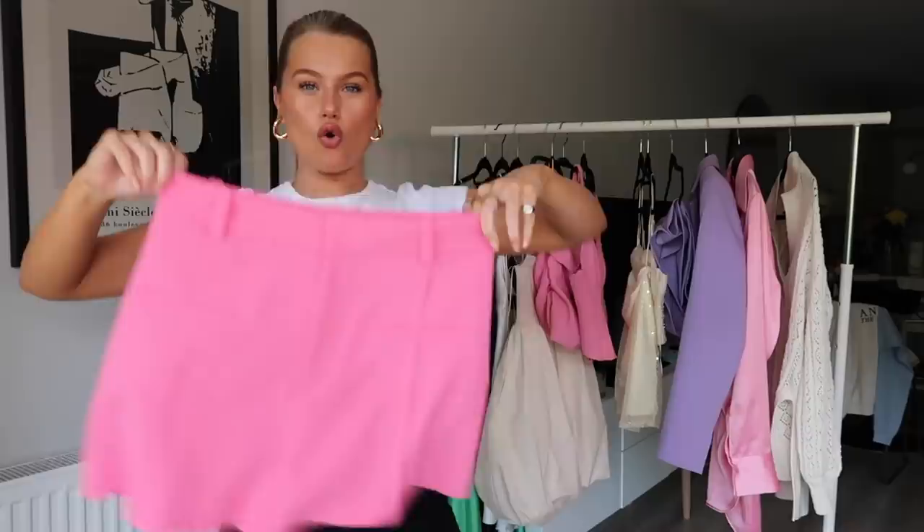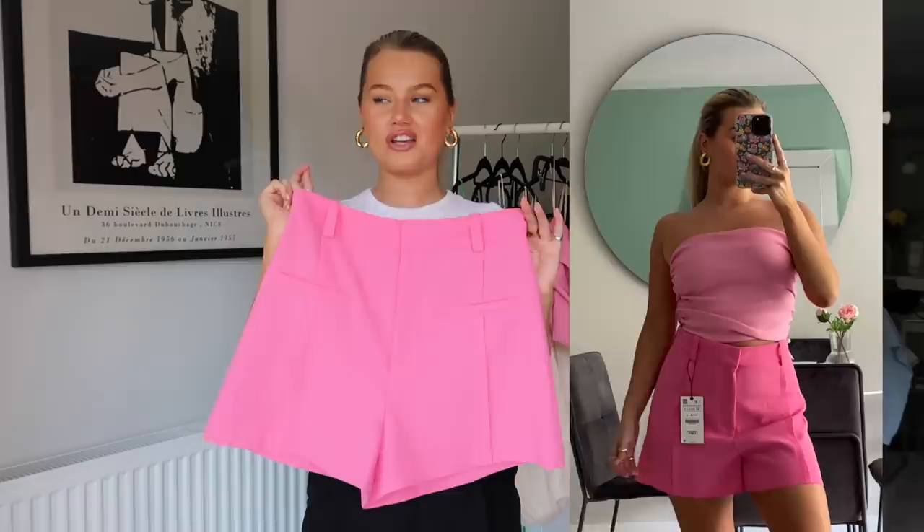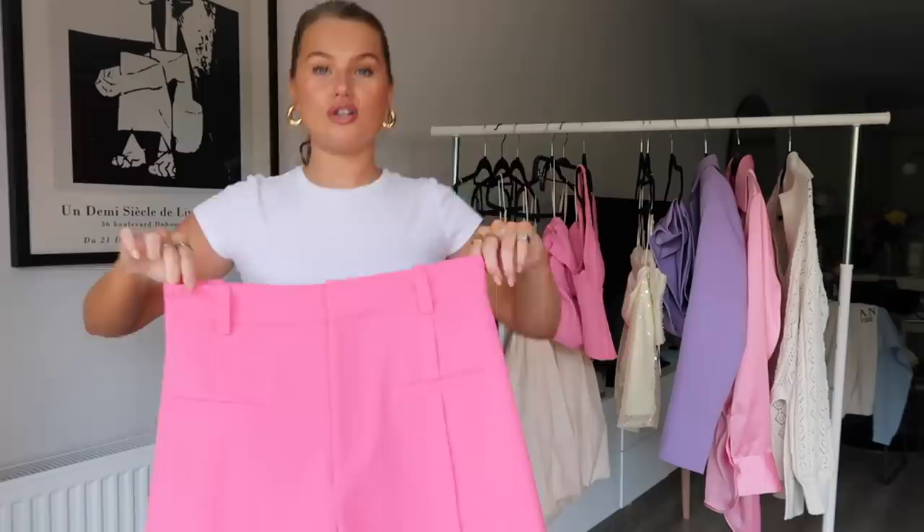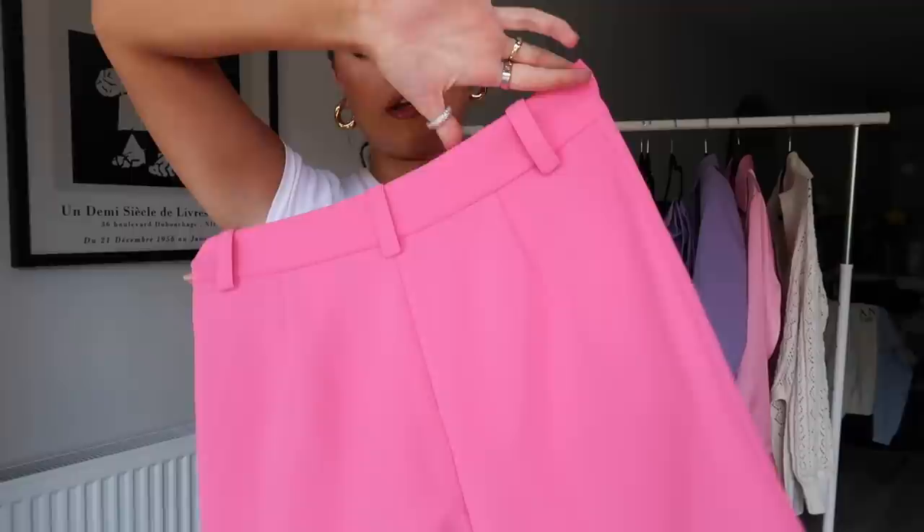These little pink shorts are gorgeous. They were on the website with a matching pink shirt — a stunning combo — but I just feel like I buy shirts and don't really wear them. I only really wear shirts on the beach, throwing one over a bikini. But even with this t-shirt the shorts look so cute. I think there's a lot we can do with these. They're a medium, same as pretty much everything today.